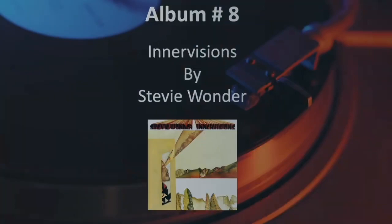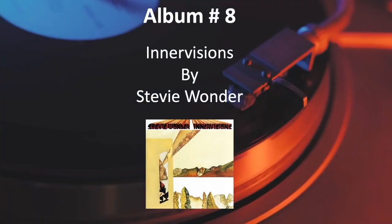And the answer is Innervisions by Stevie Wonder.